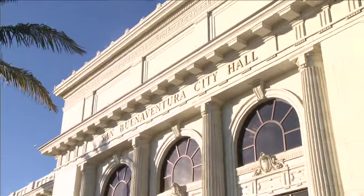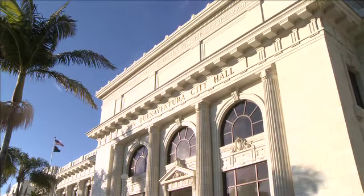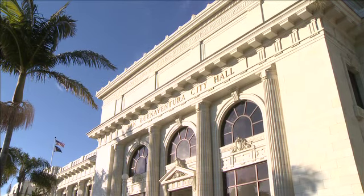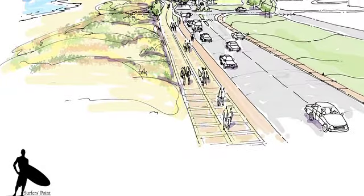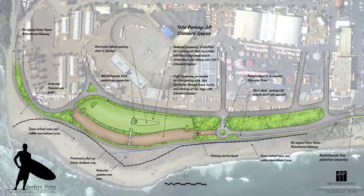The city got involved to help coordinate the different groups and move forward with a collaborative effort to determine a solution that we could all be proud of.